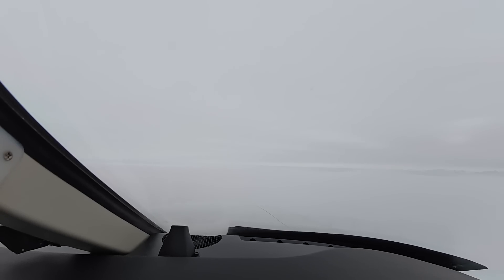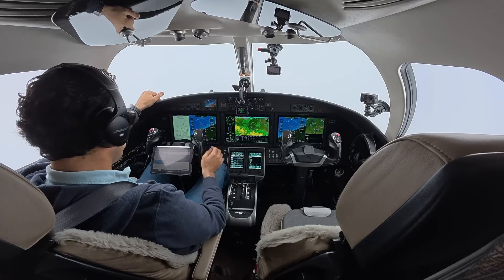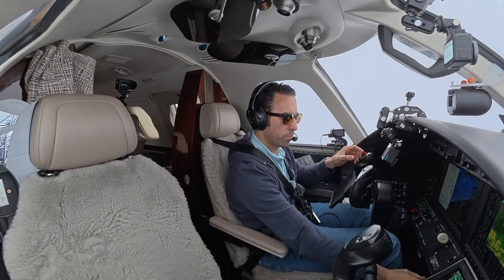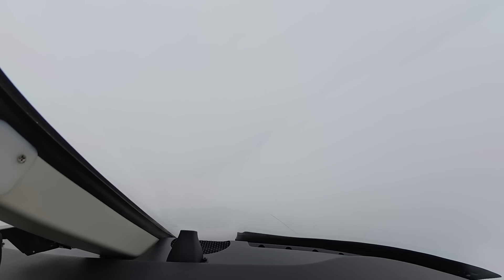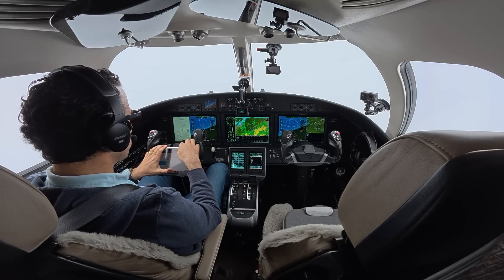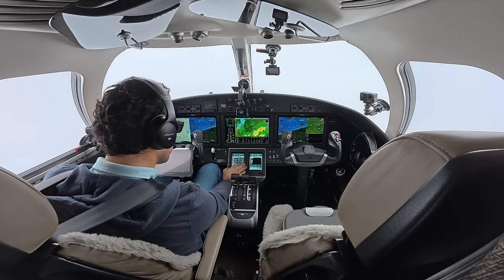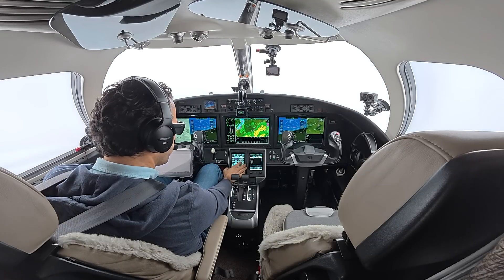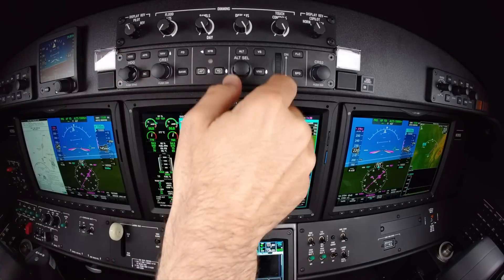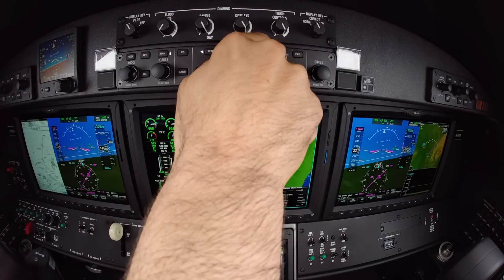ATC clears us right turn heading 110, maintain 13,650. Handed off to Memphis Center — we check in at 13,500 climbing 15,000. Memphis clears us direct Nougie, then RVV, then Bravo Lima Mike — and climb to FL230. We check in again climbing FL230 — Memphis Center clears us to climb and maintain FL290. We're on XM radio, climbing and maintaining FL300.